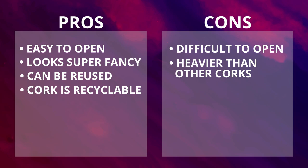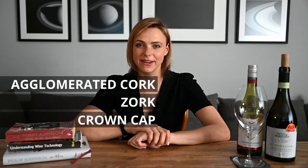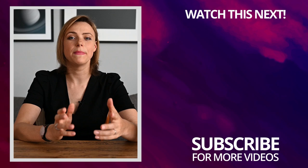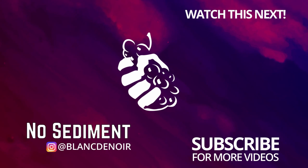There are also other wine bottle closures that I did not discuss today, such as agglomerated cork, zork, or crown cap — I will leave them for next time. I did mention several wine faults today; if you want to know more about them, make sure to watch my other video on wine faults — I will link it below. I'll see you in the next video.